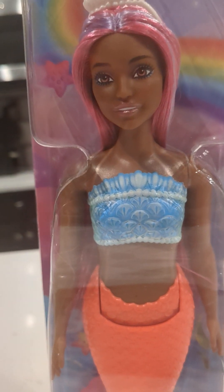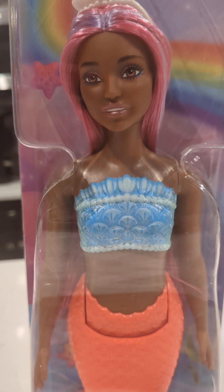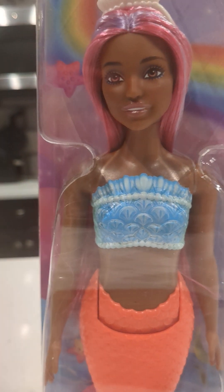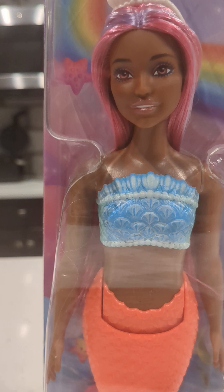Hi y'all, happy Sunday! It's Jen. I like to bring you guys dolls of color at a very affordable price, and today is no different. I have with me a very pretty, beautiful, gorgeous doll — a mermaid doll that was just released this month by Mattel.